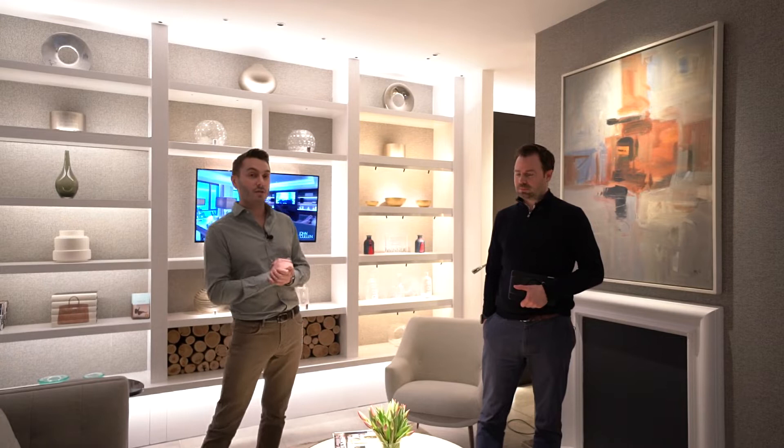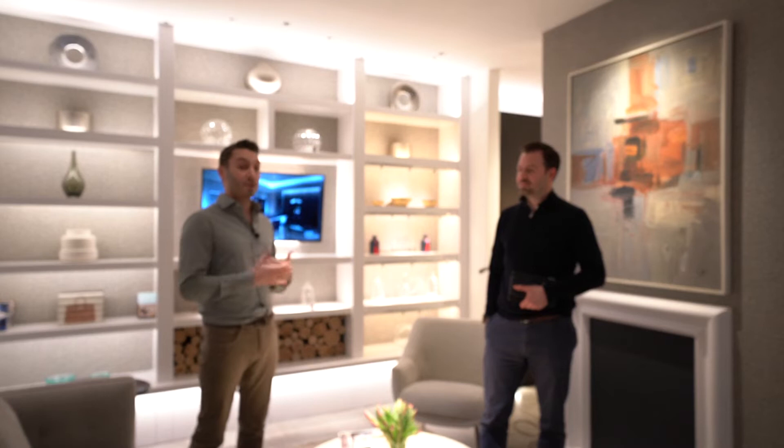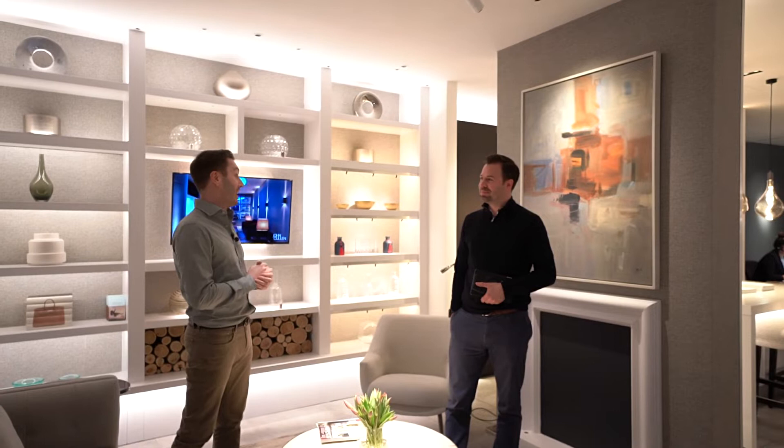Welcome to one of my favorite lighting showrooms in London — the John Cullen showroom on the King's Road. I'm joined today by Luke Thomas, design director at John Cullen, and I'm going to be playing the role of a client. It's a pet project of mine in London and it's going to be an uncomfortable journey for me to relinquish control to other designers. So Luke, thank you for being involved in the project — I'm in your capable hands as your client.